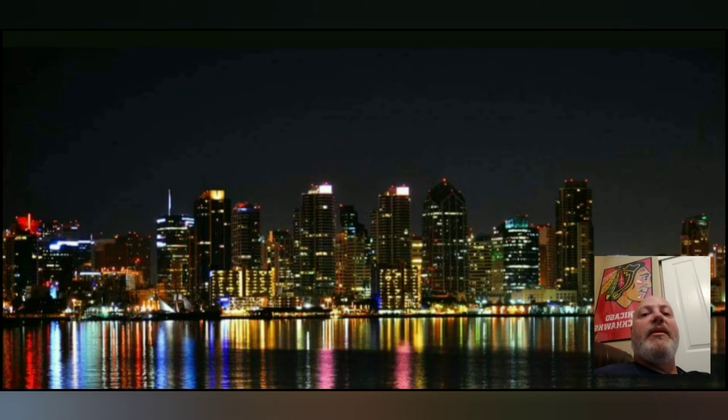Stay tuned for next week — we will talk about what the market's doing and some up-and-coming card shows. The Nationals are coming up at the end of July, so we'll try to talk about that a little bit. I'm also going to be going to San Diego — that's why this cityscape is in the background — hopefully I can get into some card shops there and share that with you guys next week. Like, subscribe, share, hope you enjoy the video, and I will see you guys next week.